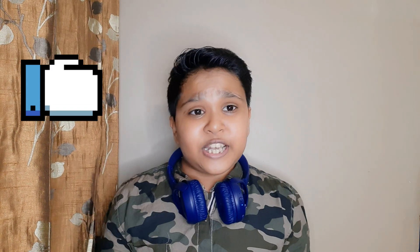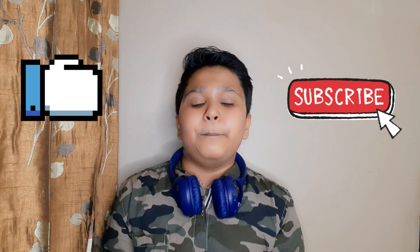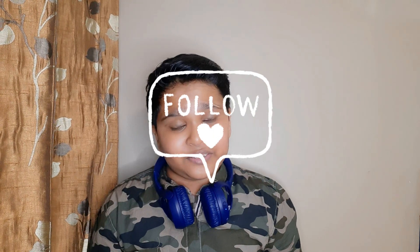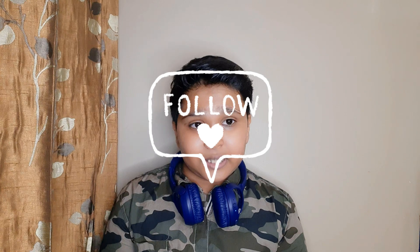So friends, this was the end of the video. If you liked our video, please like it, share it, subscribe, and hit the bell icon. You can also follow us on Instagram and Facebook — the links are in the description. Bye bye friends, take care of yourself.